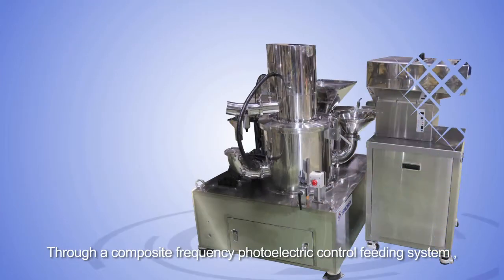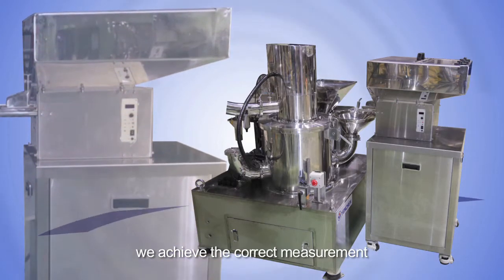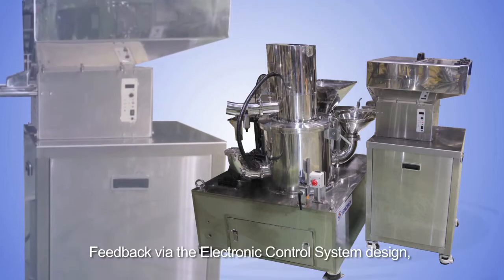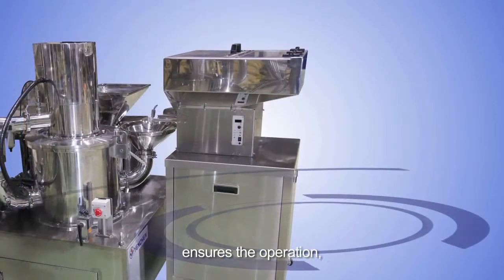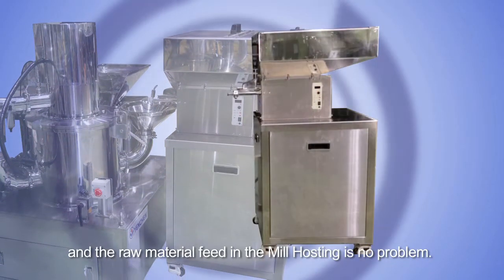Through a composite frequency photoelectric control feeding system, we achieve correct measurement and stable feeding operations. Feedback via the electronic control system design ensures operation, and the raw material feed in the mill hosting is no problem.